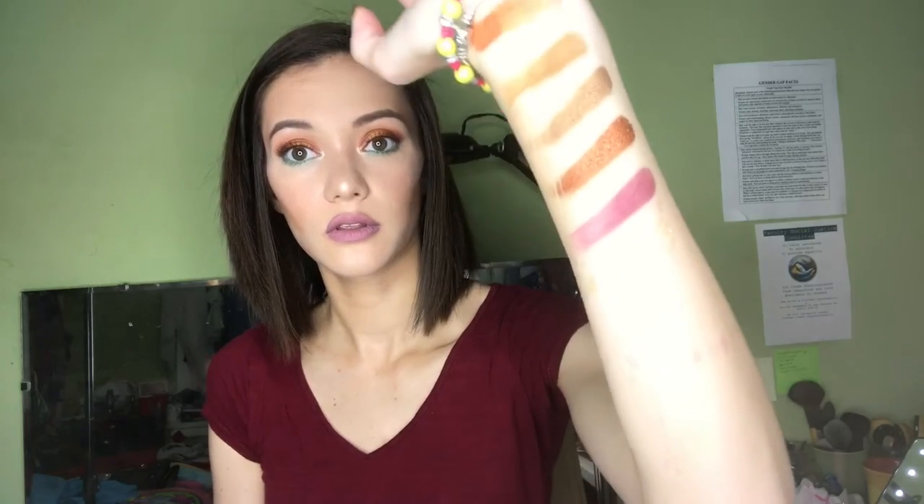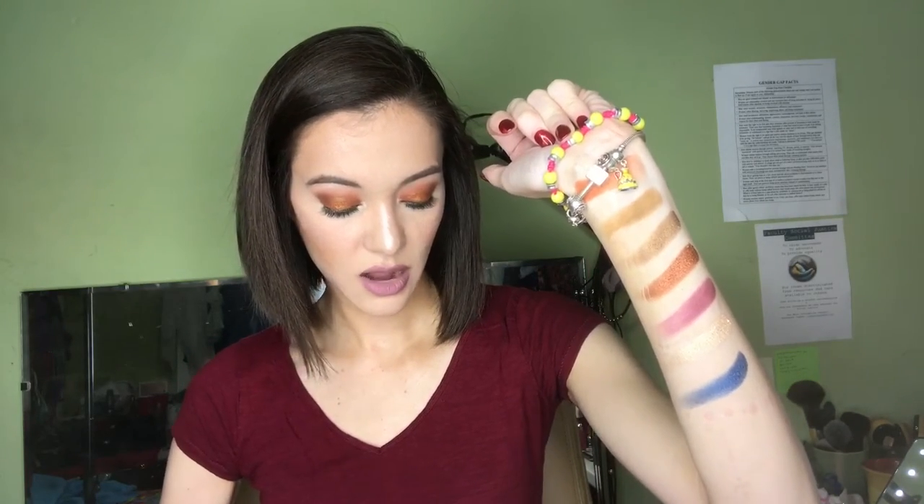The next row starts with Jezebel. The next is Zuri — it's a really pretty champagne shimmer shade. The next one is Cleopatra — so pretty. And the next one is Nefertiti.